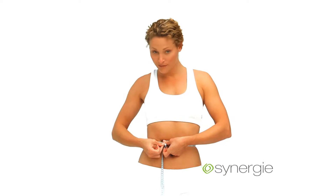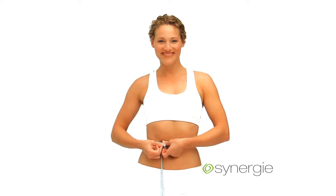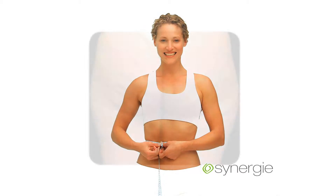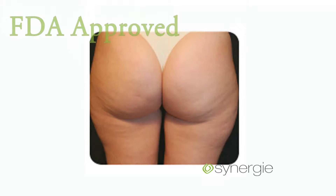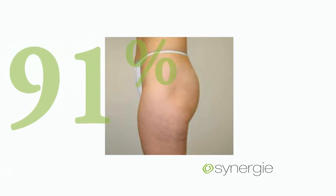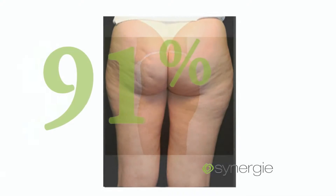Synergy is a powerful solution that provides temporary reductions in the appearance of cellulite and circumferential body measurements by using revolutionary vacuum massage technology. This system is the only FDA-approved treatment of its kind, and 91 percent of people see a significant difference in their bodies almost immediately.